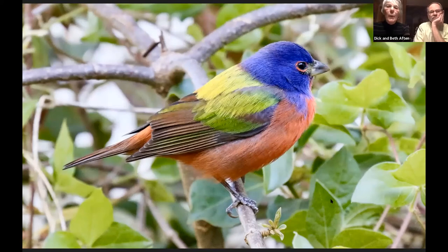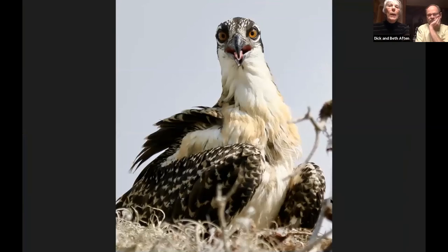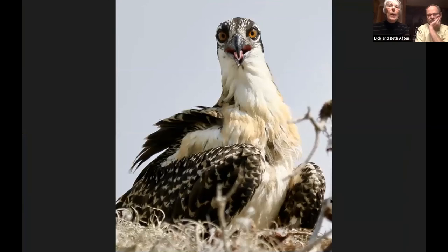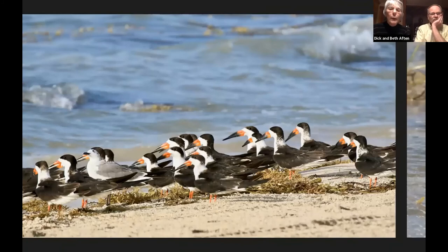Down in the Everglades, we saw a lot of Osprey, which were huge compared to ours here. The ranger told us they take the head off to keep the fish from wiggling before they give it to their juvenile, who was patiently waiting. Black Skimmer — with their lower beak longer than the upper beak, they can skim the water. And when you see it from the side, you see how really, really thin it is.